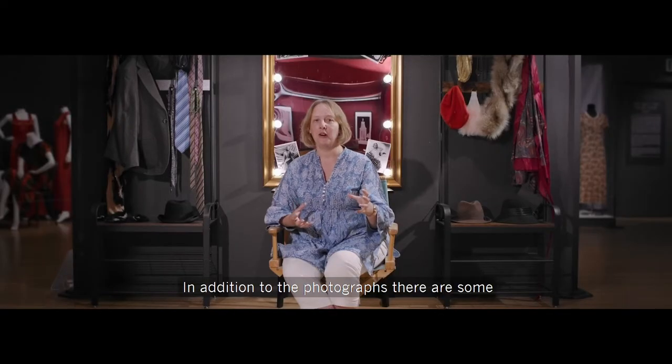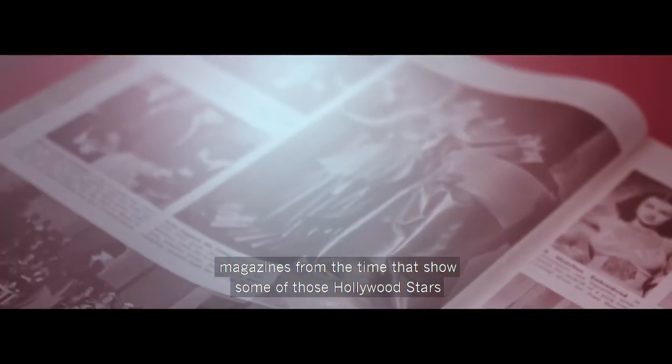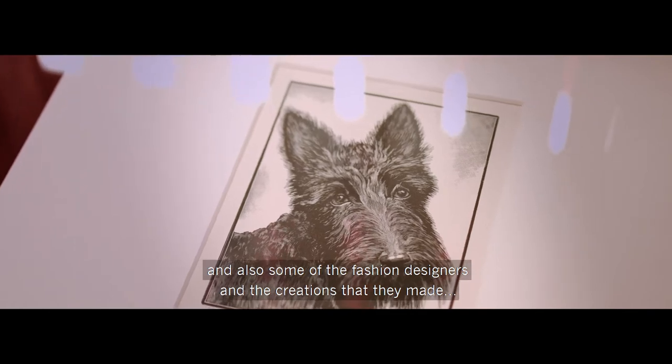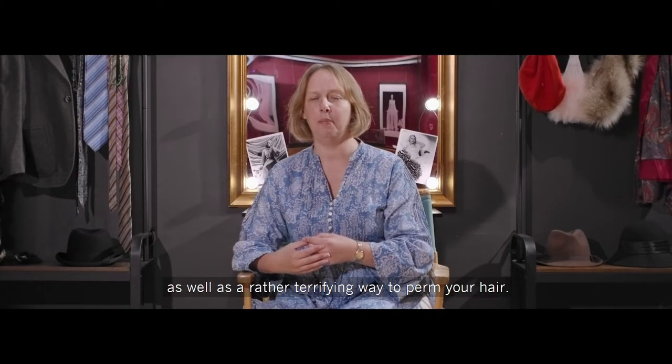In addition to the photographs there are some magazines from the time that show some of those Hollywood stars and also some of the fashion designers and the creations that they made, as well as a rather terrifying way to perm your hair.